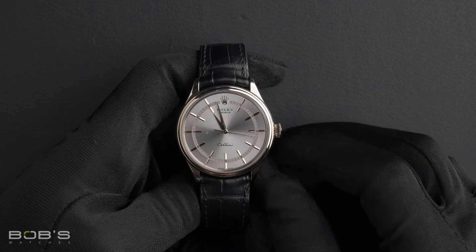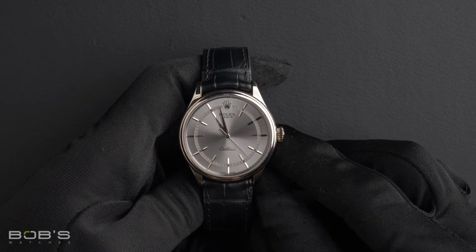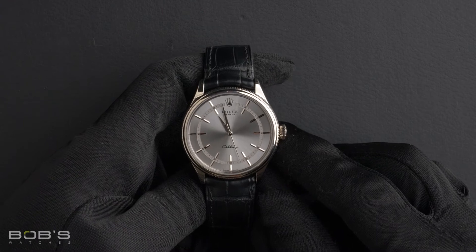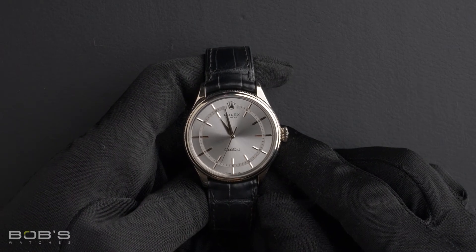Hello everybody, today at Bob's Watches we are introducing a pre-owned Rolex Cellini 50509. This watch contains a random serial number indicating it was produced by Rolex in the year 2020.